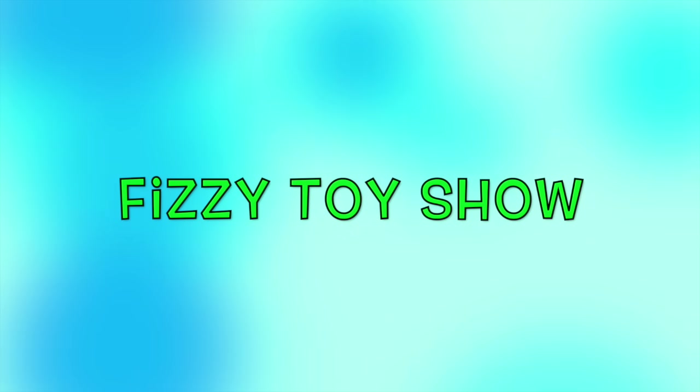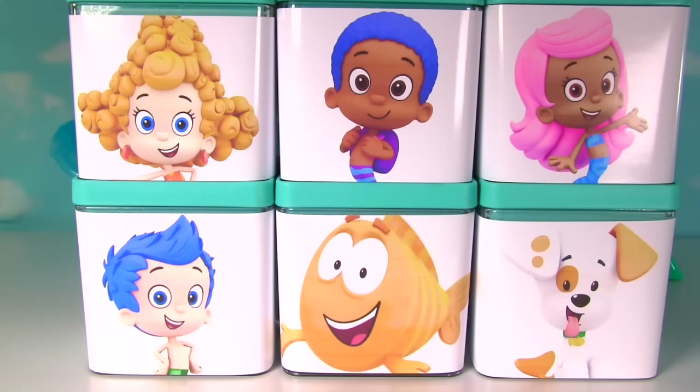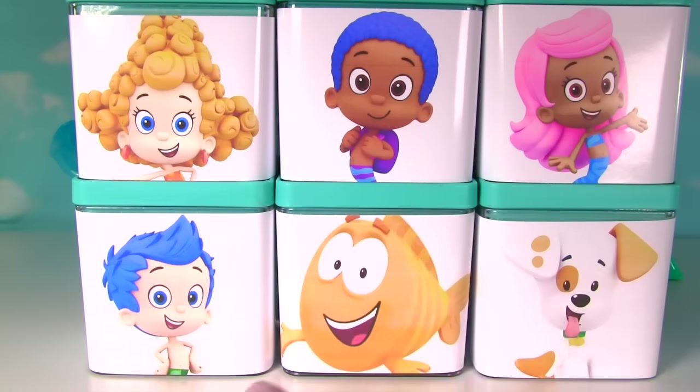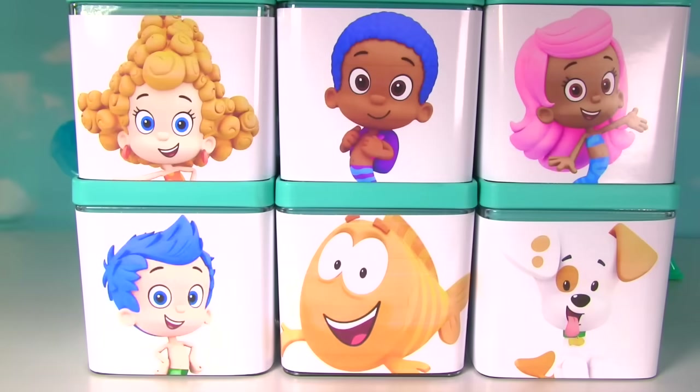The Fizzy Fizzy Toy Show! Hi everyone! Welcome to the Fizzy Toy Show and welcome to a big Bubble Guppy's surprise box show. And we're trying to find the missing things from the check-up center. Let's get started with Dima.